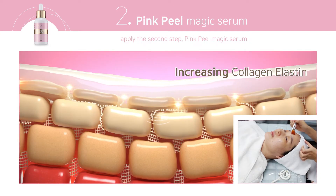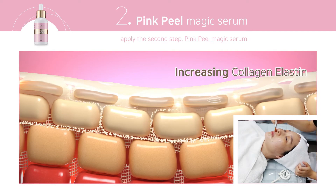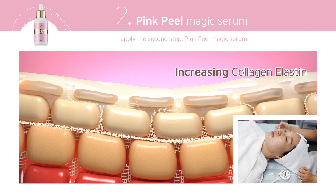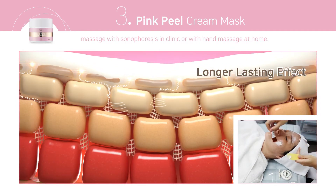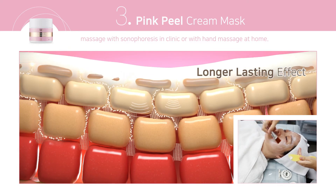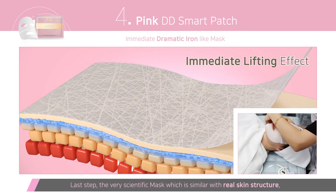Apply the second step. No rinsing throughout all steps is very important for a longer-lasting effect, as the kudzu acetic acid can penetrate deeper to stimulate cell turnover and collagen increase. The third step is applying a lifting mask and massaging with sonophoresis in the clinic, or with hand massage at home.